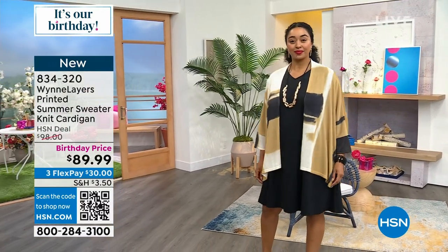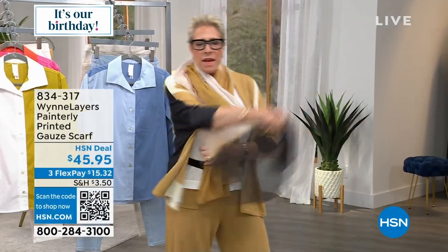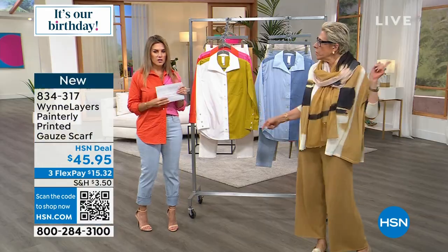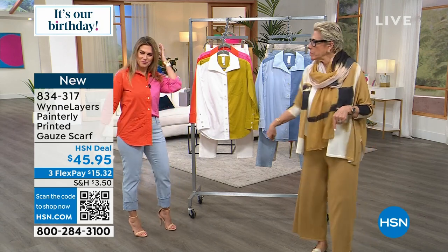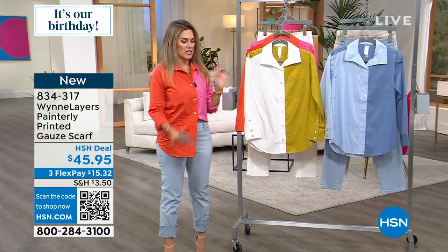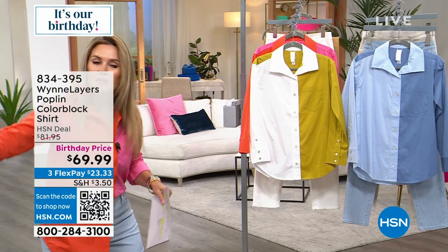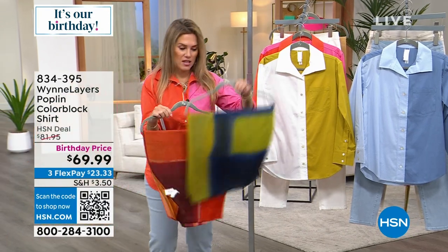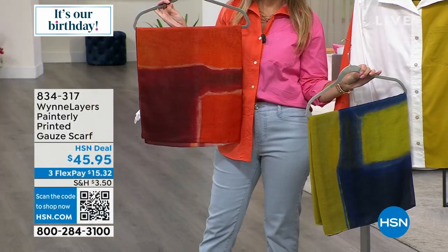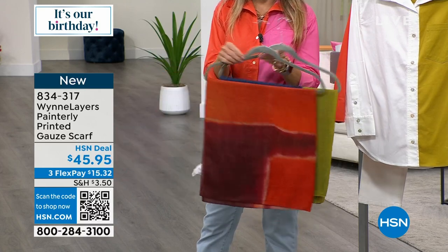We also have a scarf — a gauze scarf in the same pinkie combos as the topper. Look at how beautiful that is. If you want to add a little drama, there you go. We have it in chartreuse and in the burnt orange. Available for $15.32. They are 70 by 20 inches as far as the rectangular size.